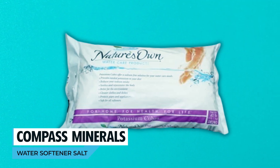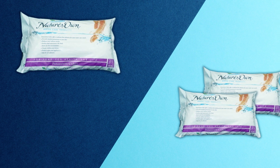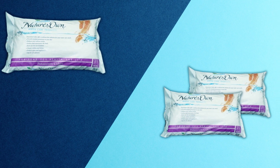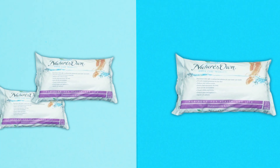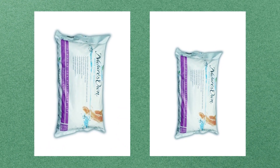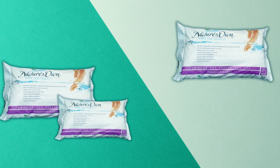Compass Minerals Water Softener Solution. Discover nature's own solution to water softening with Compass Minerals Water Softener Potassium solution. These 40-pound potassium water softener cubes soften water without adding salt, making them compatible with all water softener models. Manufactured with durability and ease of use in mind, this product is designed to add great value to your water softening routine. Say goodbye to hard water issues in your appliances, fixtures, and plumbing, while ensuring an eco-friendly approach to water softening with Compass Minerals. Opt for a reliable and efficient water softening solution for your home or business.